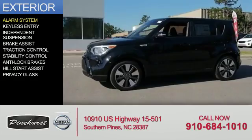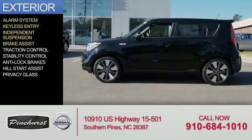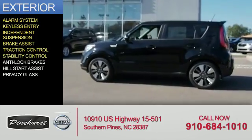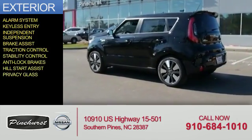The features include an alarm system, keyless entry, independent suspension, brake assist, traction control, stability control, anti-lock brakes, Hill Start Assist, and Privacy Glass.